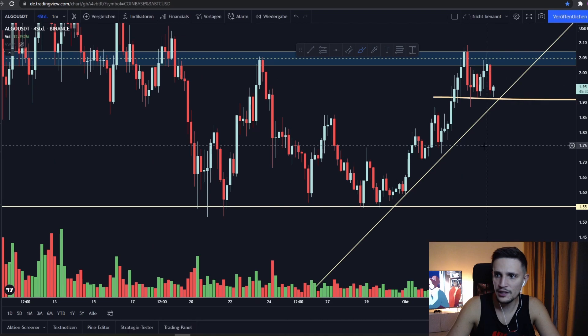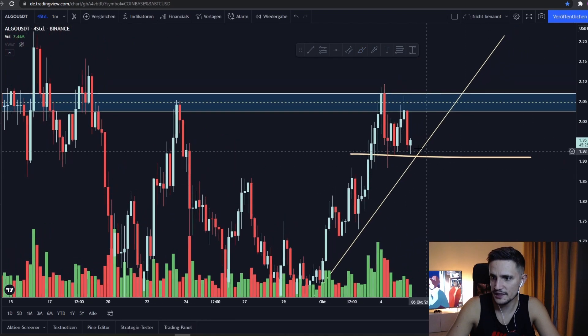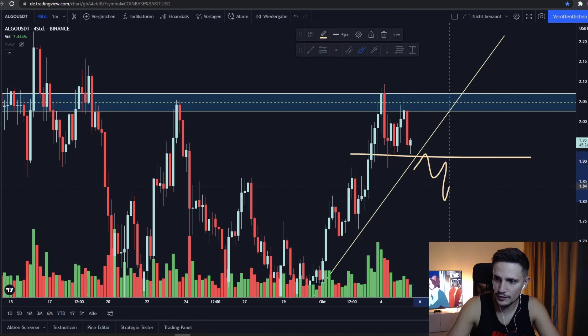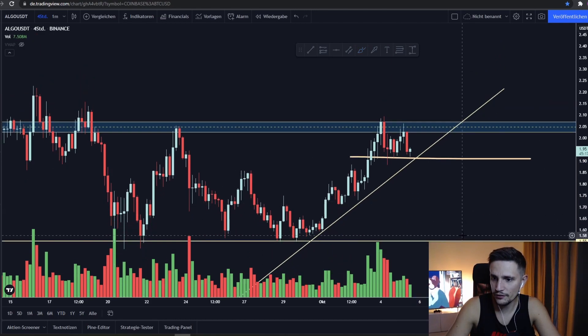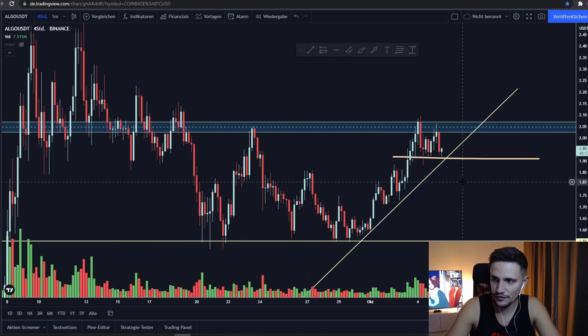But only if we start closing some weak 4-hour candles below the support area right here. Then I think we will sell off most likely to somewhere around $1.70, and if we cannot hold it, then I think we will sell off back to retest the support area at somewhere around $1.55.